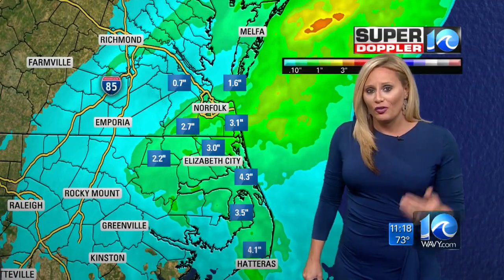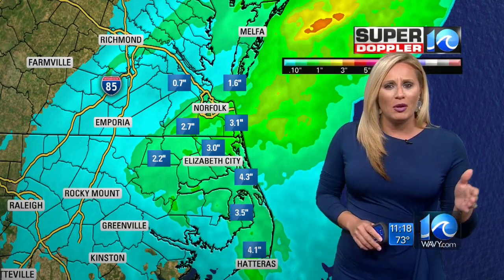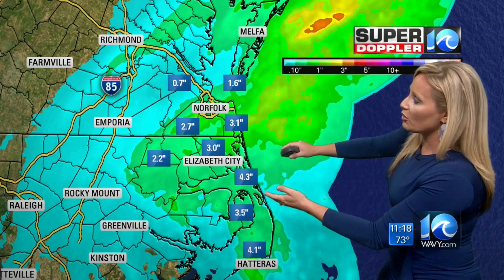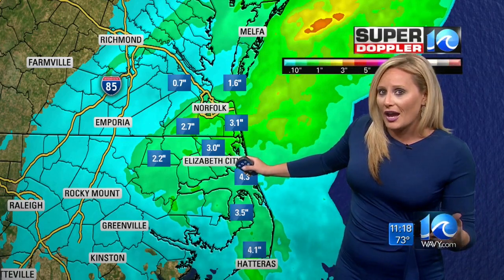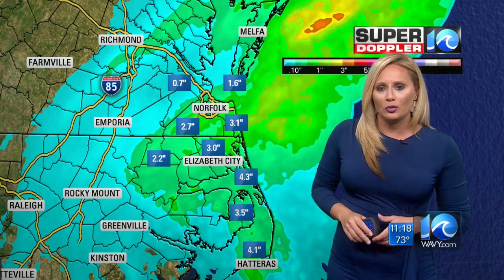Taking a look at some of the rainfall totals from today — across the southern part of the Outer Banks, you saw anywhere from about four to six inches, maybe even locally higher amounts in some spots, maybe upwards of seven to eight inches. Northern parts of the Outer Banks saw anywhere from three to five inches, possibly locally higher amounts. Across the south side, about two to four inches fell, and then points north of that anywhere from about one to three inches.